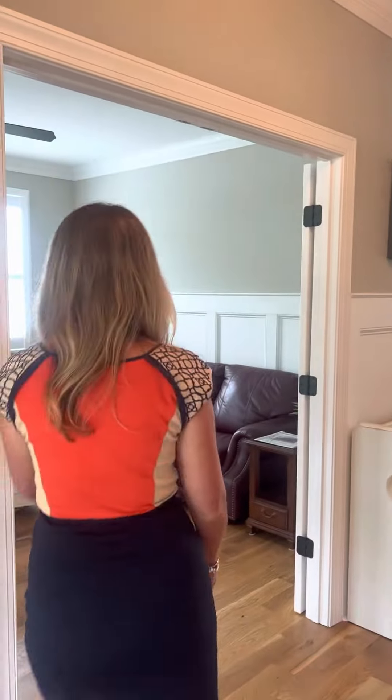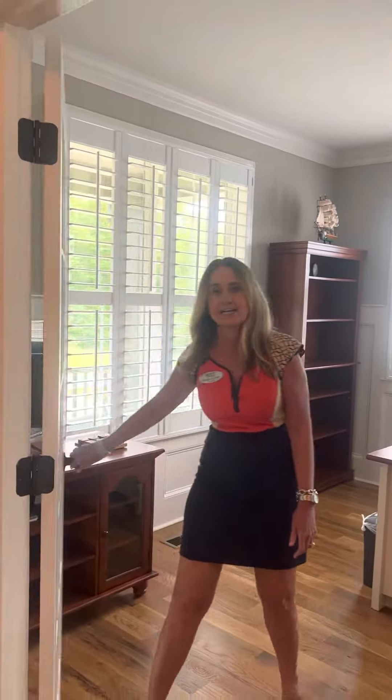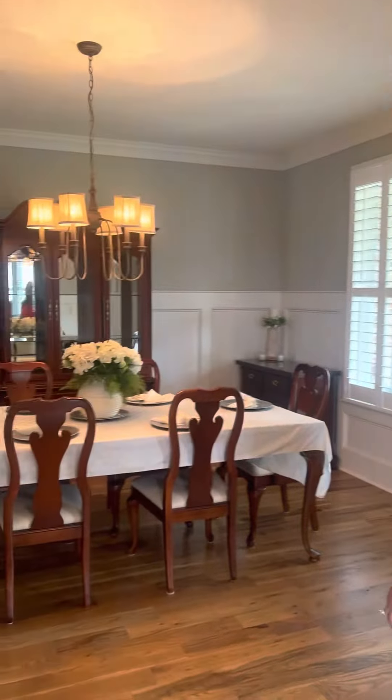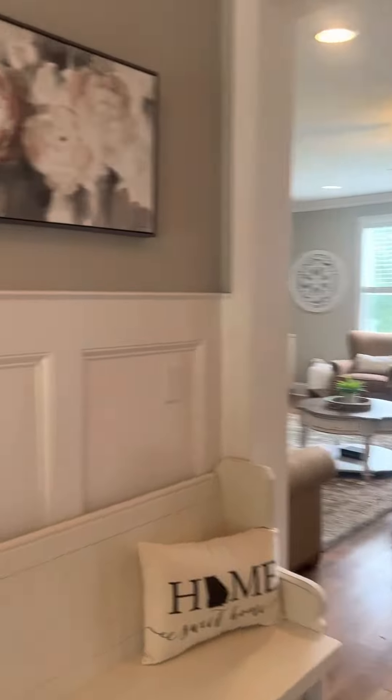We have your study slash office to the left and it has actual French doors attached. We have a nice beautiful dining room to the right, open, with a beautiful chandelier. Then we come on down — great foyer when you walk in too.